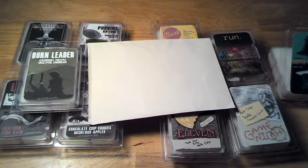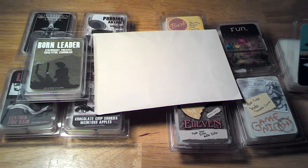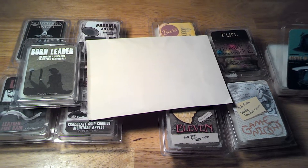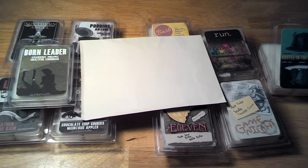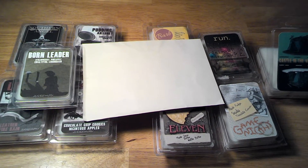This is an overdue haul from Zany Laney Wax. I ordered from their new company — they have themed wax.